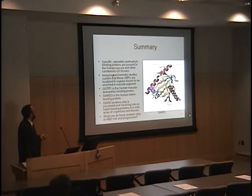In summary, we've shown that specific saturable xanthophyll binding proteins are present in the human macula. GSTP1 is the zeaxanthin binding protein, and StAR-D3 is the lutein binding protein. Very interestingly, we've been able to show a whole new class: StAR-D proteins play a prominent and recurring role as lutein binding proteins in a wide variety of organisms ranging from silkworms to humans. Next, we're beginning to look at what is the role both genetically and physiologically of these proteins in AMD risk and progression — that's for future studies.